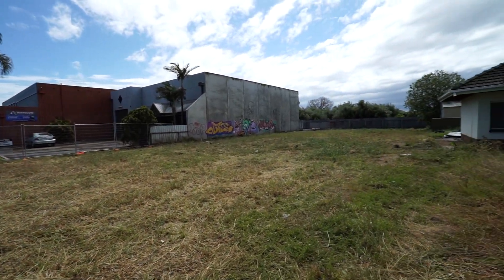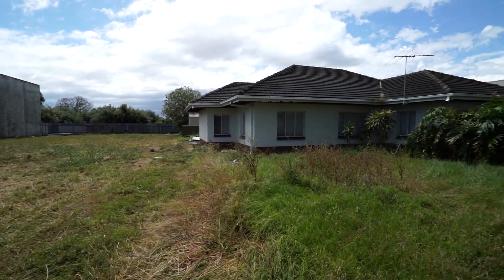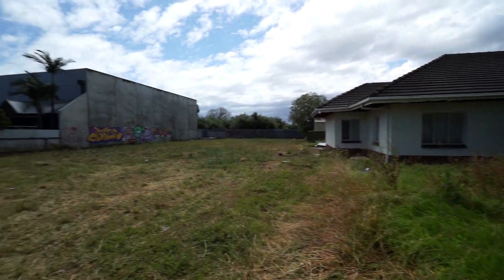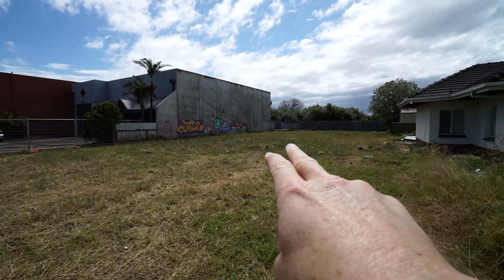What's going on, house lovers and explorers? I filmed a home right here at the start of 2020 — beautiful old late 50s, early 60s time capsule.